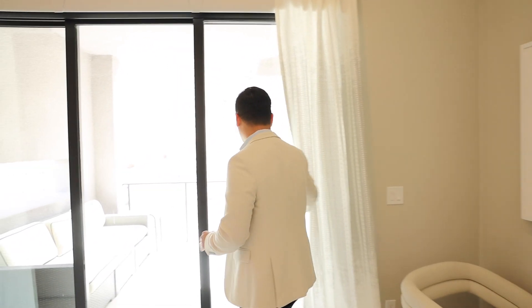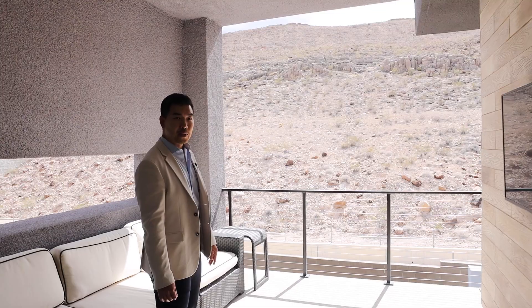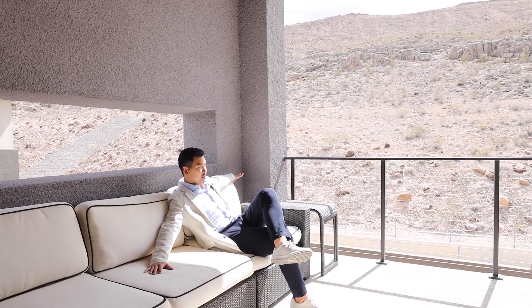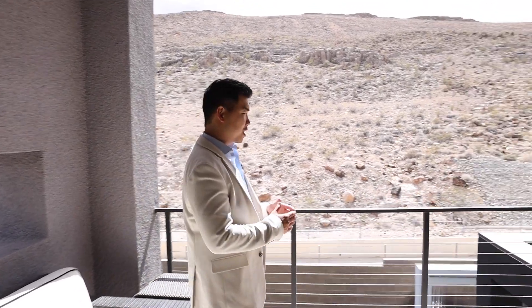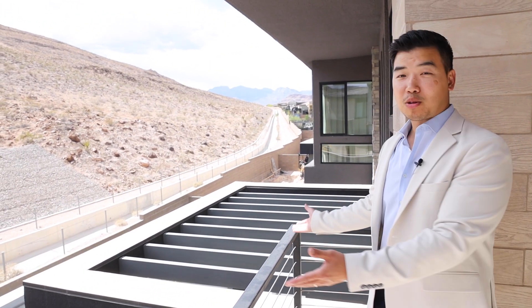They say save the best for last. Here we are in the primary bedroom, designer-finished with wallpaper and a very unique light fixture — you have to be a designer to have that vision. Now that we're on the balcony of the primary bedroom, you can hear the waterfall while you sit and lounge taking in this spectacular view of the canyon. There are no neighbors back here — just a little jogging path for anyone who loves outdoor living. There's still a little construction because the neighbors are building pools — they're a little behind. As you can see, we're way ahead of the game.